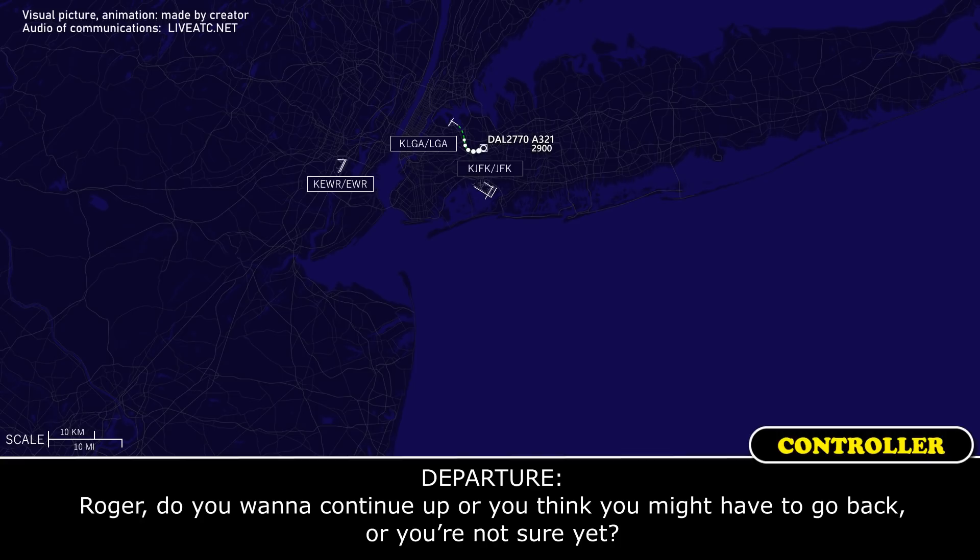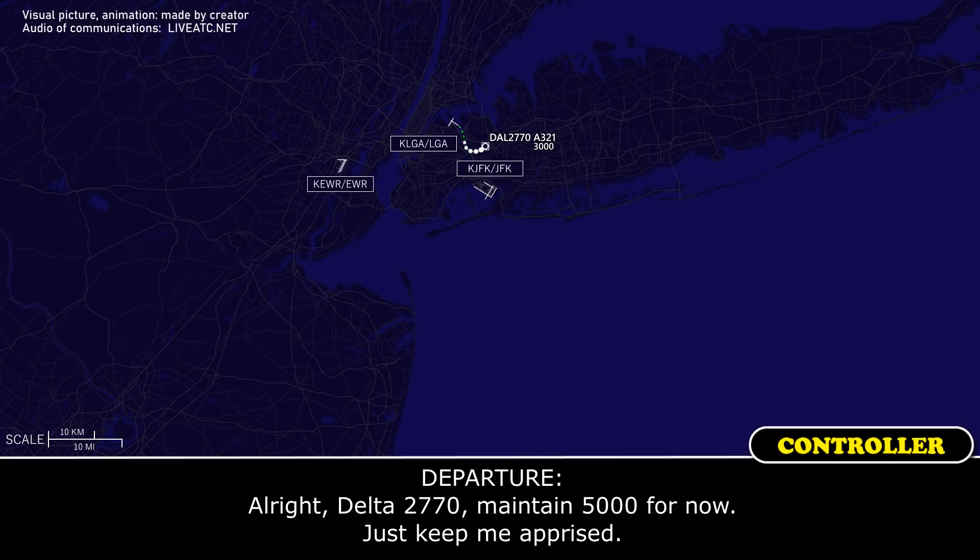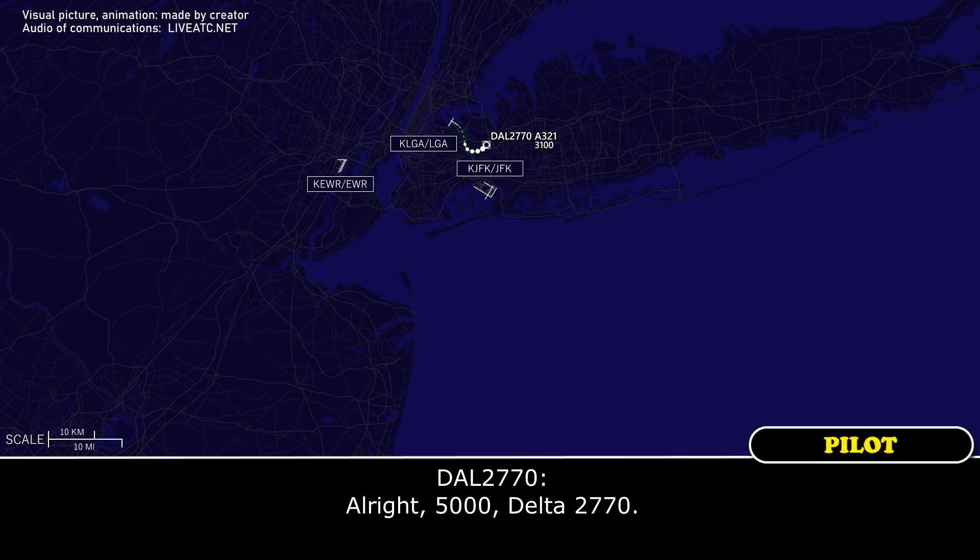Do you want me to continue up, or do you think you might have to go back, or you're not sure yet? Not sure yet, we'll go back to you, Delta 2770. Delta 2770, maintain 5,000 for now, just keeping your options open. All right, 5,000, Delta 2770.